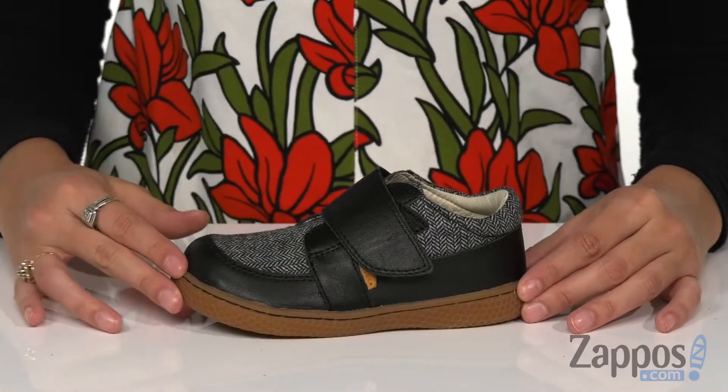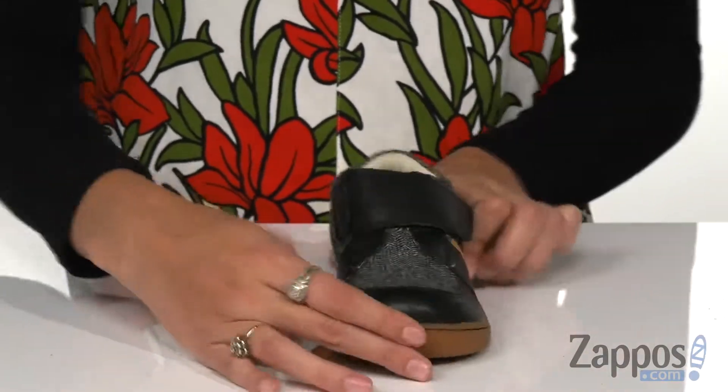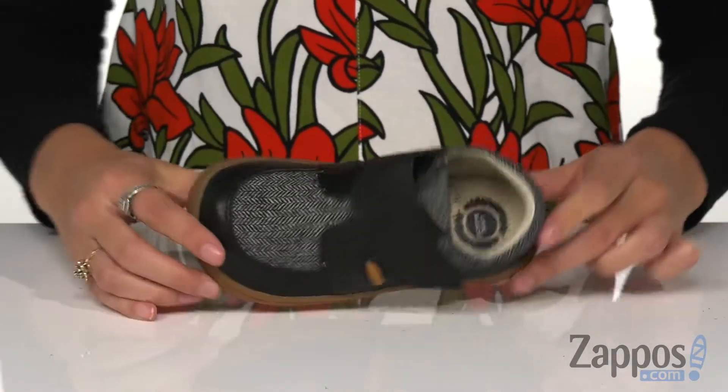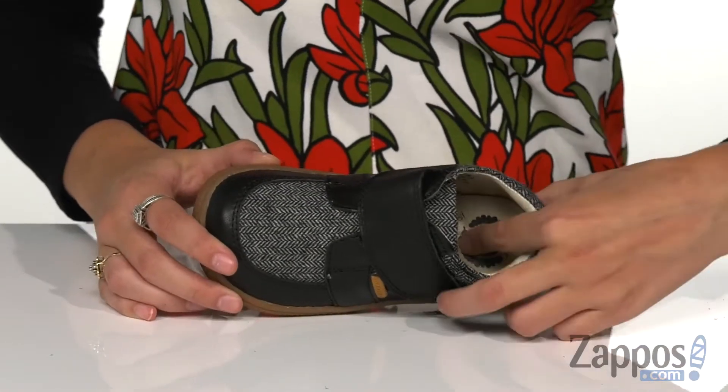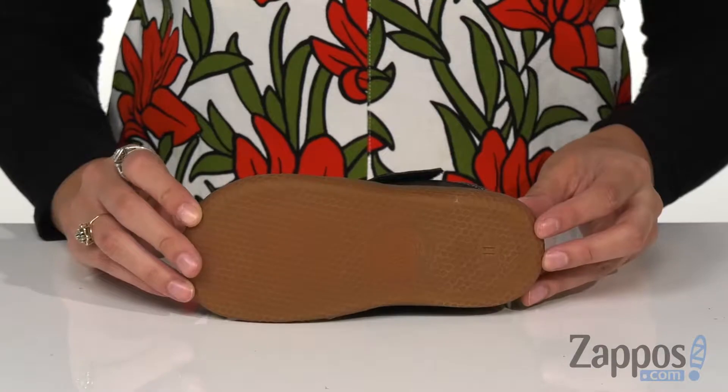This shoe comes with a soft leather upper with a wide hook and loop strap closure for easy on and off access. It has a rounded toe silhouette, and the interior features a padded collar and a breathable leather lining for all-day comfort. This is all on top of a honeycomb flexible outsole.